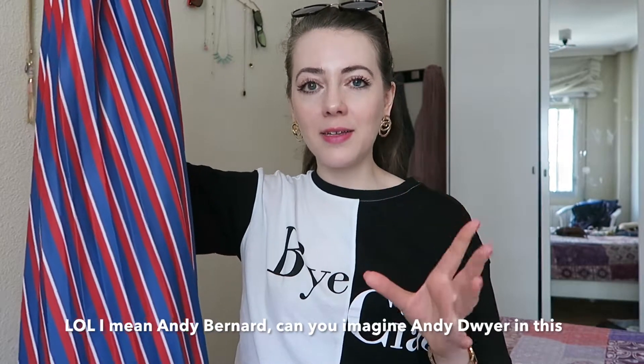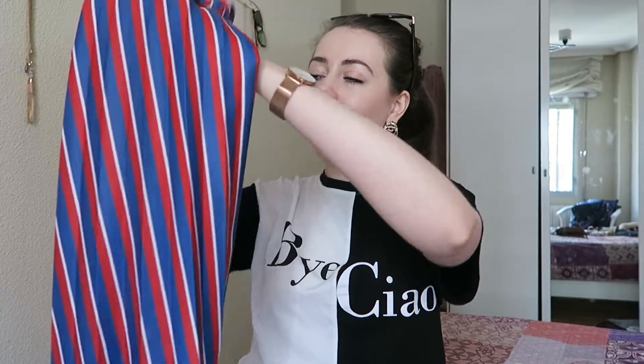Like, on The American Office, Andy Dwyer — he always wears that kind of preppy look. I'll try and find a picture. But yeah, it reminds me of that. I really love this and it was 20 euros from Pull&Bear.